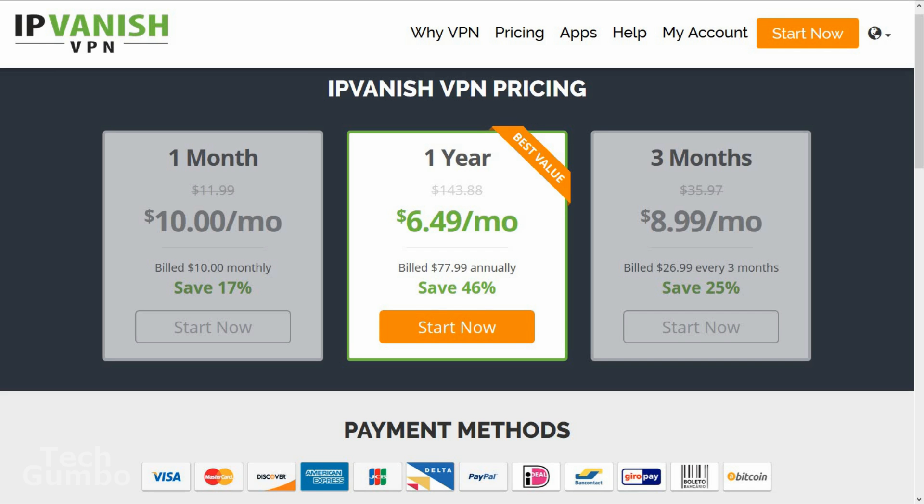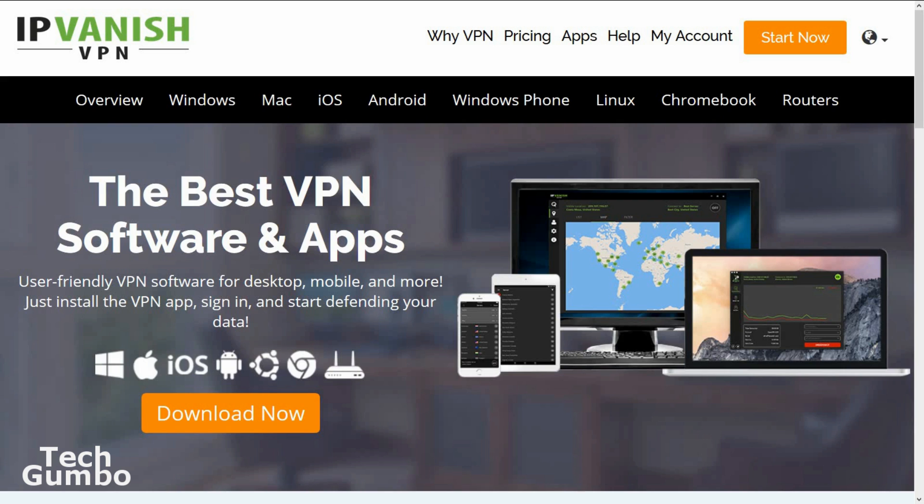The pricing is not too bad either. If you pay annually it is $6.49 a month, or $10 a month if billed monthly. It's available on Windows, Mac, iOS, and Android. Linux support is limited to Ubuntu. So if you're looking for the absolute best VPN, you can't go wrong with IPVanish.